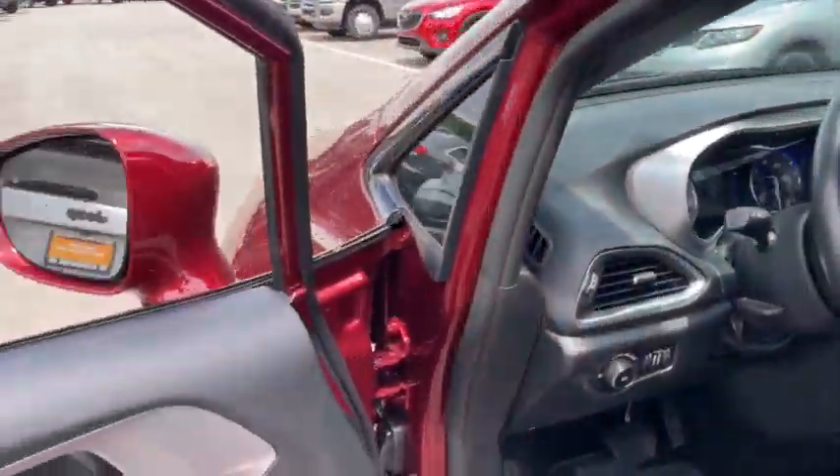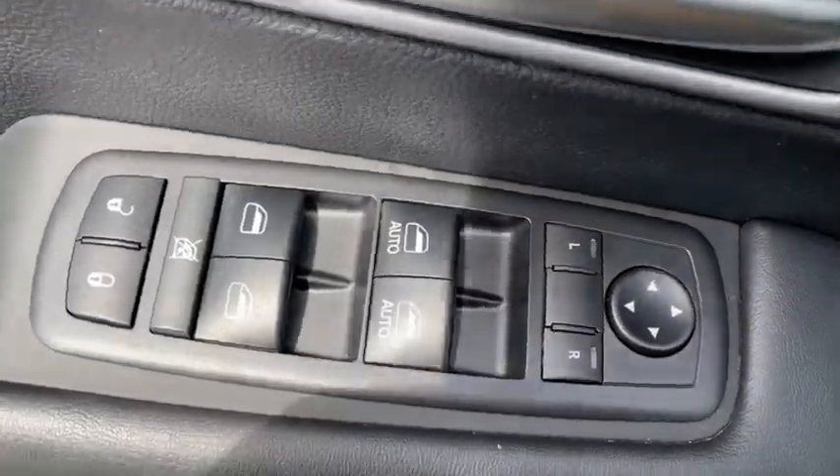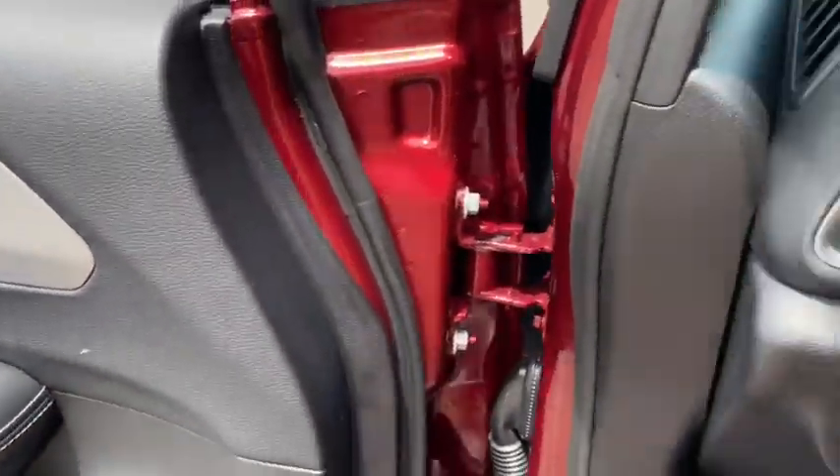This vehicle has less than 20,000 miles. Here are some of this vehicle's great options: power liftgate, remote engine start, keyless entry, backup camera, third-row seat, leather-wrapped steering wheel, Bluetooth.